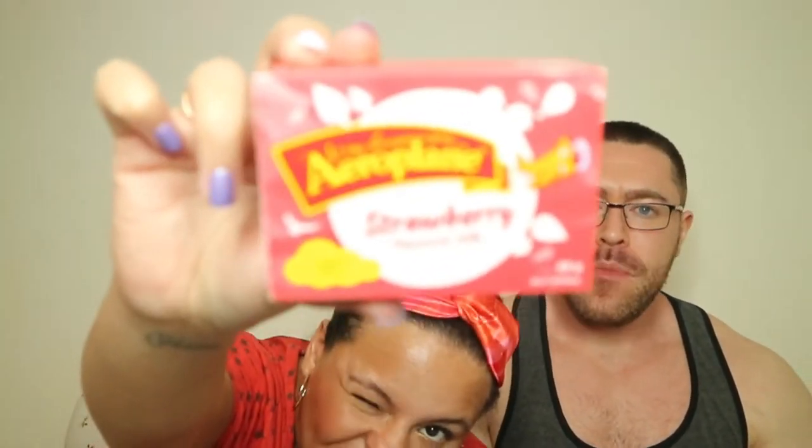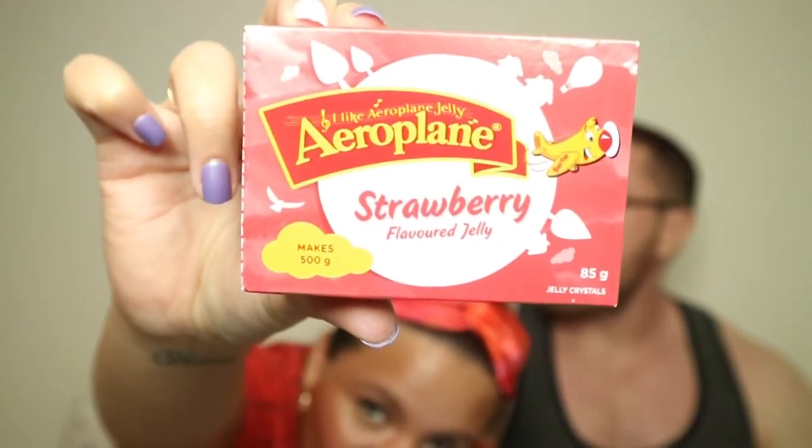This is jelly — we can't eat this right now. It's Aeroplane Jelly, the brand is Aeroplane, just strawberry flavored jelly. You can't go wrong with jelly, jelly is legit. It's not vegan friendly. We call it jelly in Australia, we call it jelly in the UK, and Americans call it Jell-O.